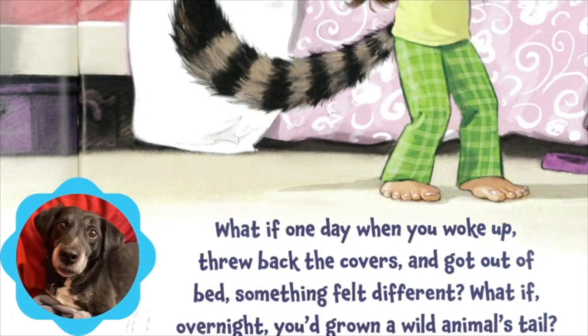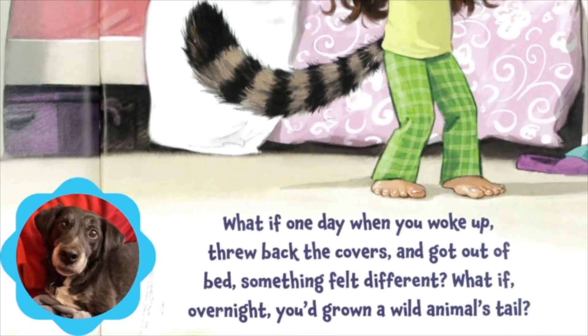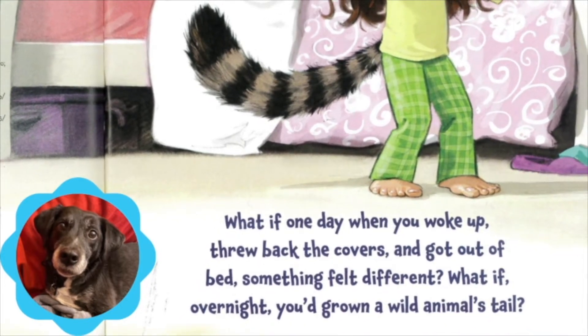What if one day when you woke up, threw back the covers, and got out of bed, something felt different? What if overnight you'd grown a wild animal's tail?